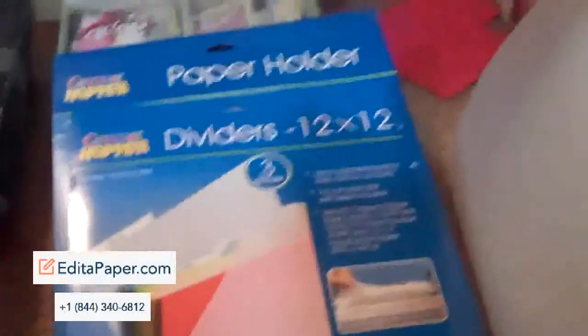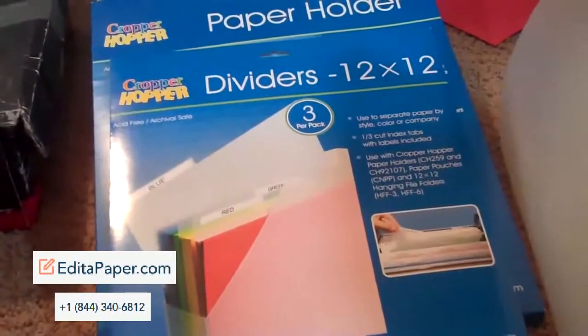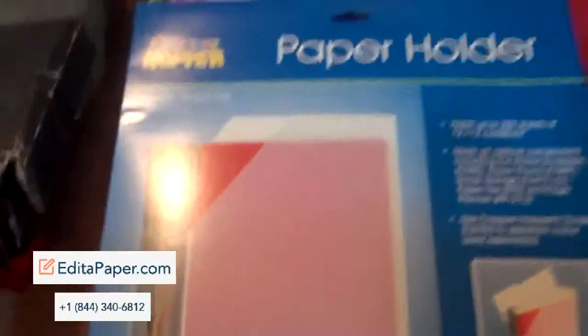Hey ladies, it's Lori. I'm putting this up for sale. I have some Cropper Hopper paper holders. Here's one still in the box — I never even took it out.